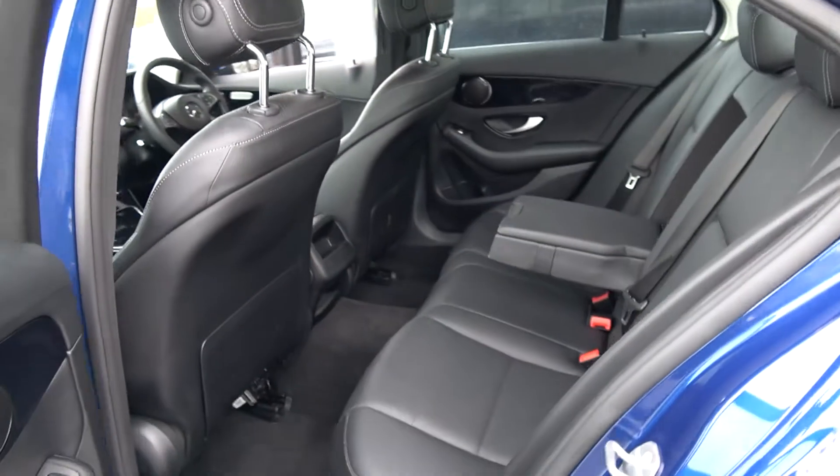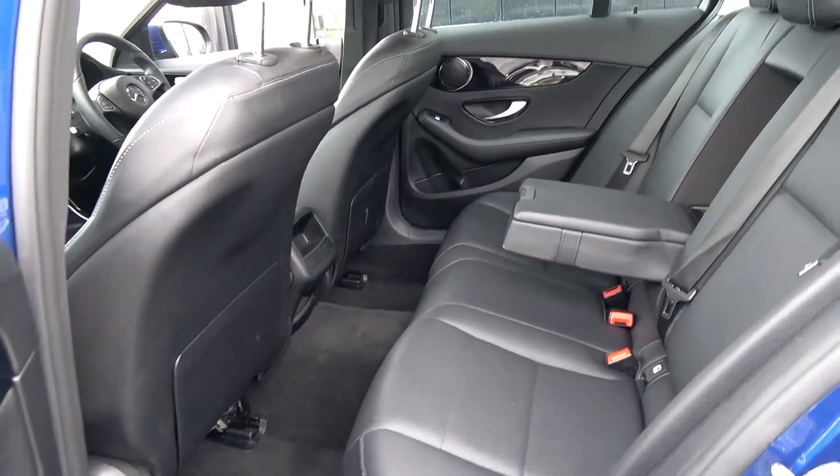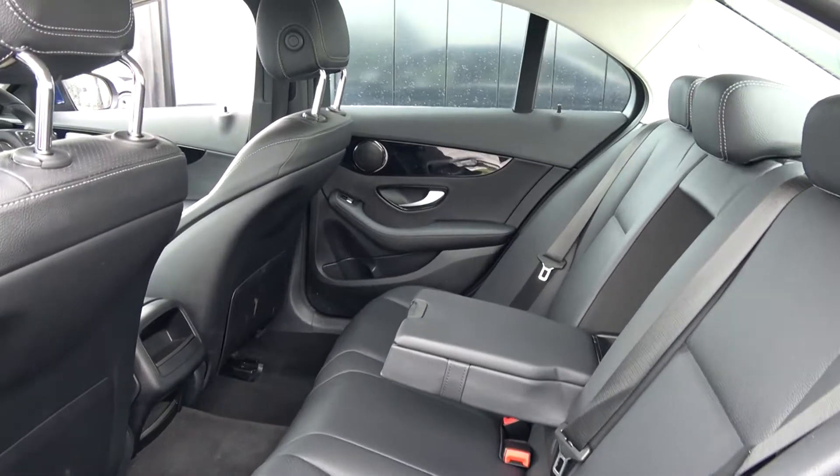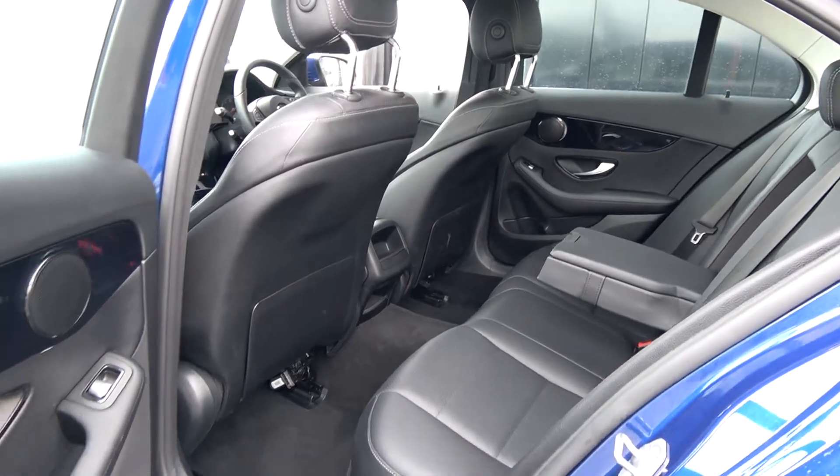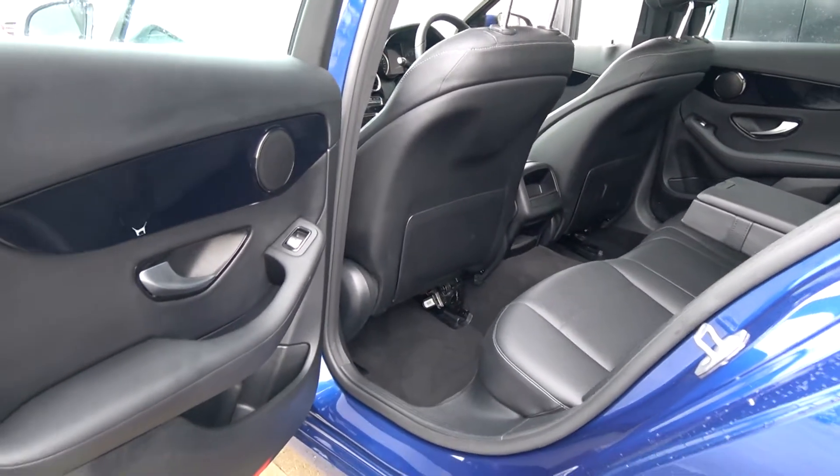Continuing to the interior — to the rear, again spacious ample leg and headroom on offer for your rear passengers. They too have the additional comfort of the pull-down leather centre armrest. We have ISOFIX points in place and all your standard safety features. Vehicle offered in showroom condition throughout.